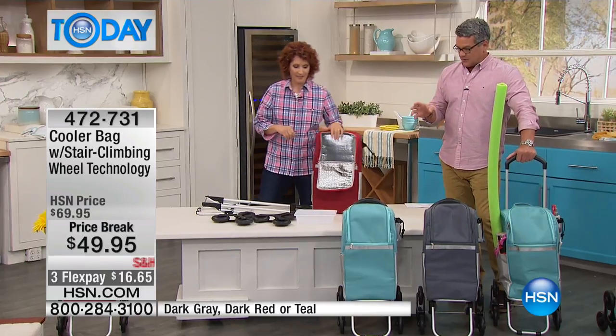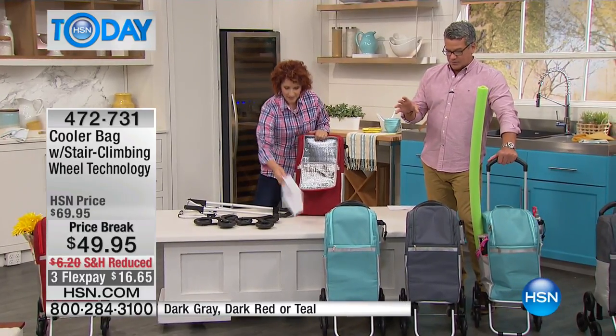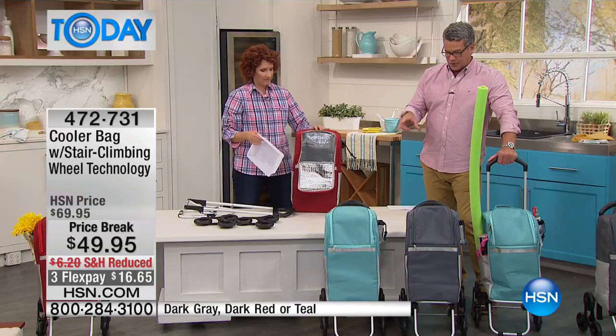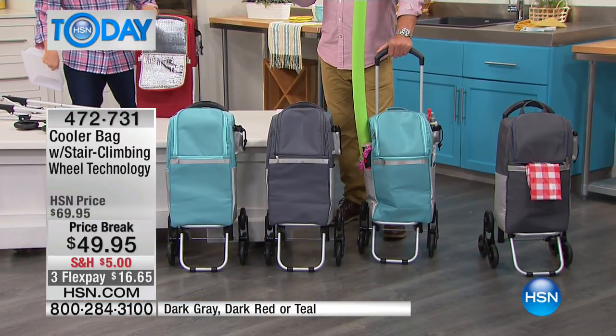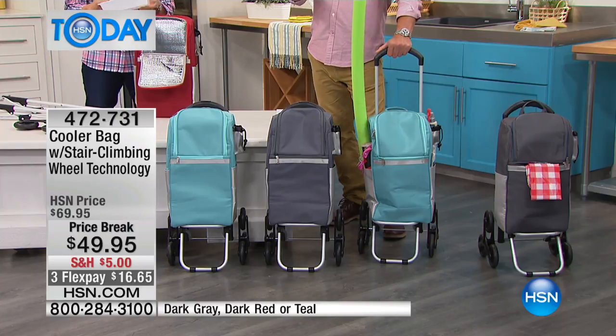We only brought in a few thousand of these. The teal color is very, very popular. We've got it in all three colors right out of the gate, shipping and handling is reduced, and it's on three-flex today at $16.65. We dropped the price $20 from the last airing to get everybody out there to buy it and give it a great review — you're going to absolutely love it.